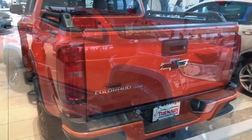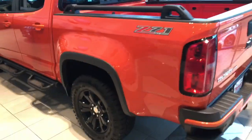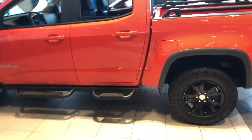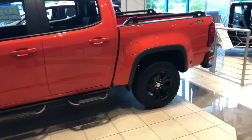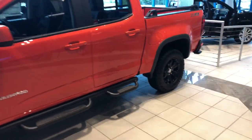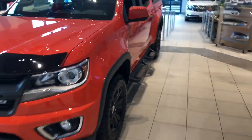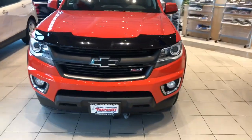This does have a 3.6 liter V6 with 308 horsepower and it still can tow up to 5,000 pounds. It does come standard with rear park assist as well as the convenience package and the safety package, remote keyless entry, electronic cruise control, and it does have the black bow ties and the black grille with the Z71 badges.